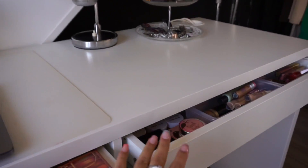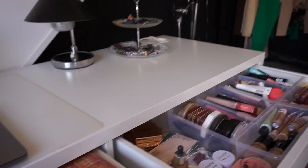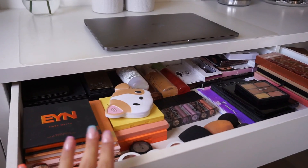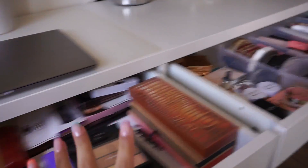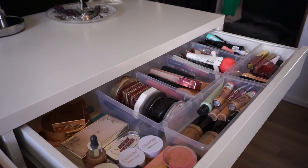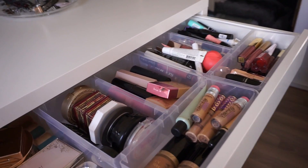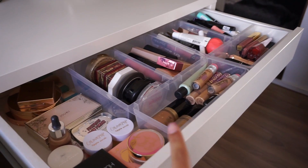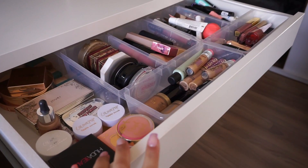So I have two drawers that are filled with makeup. I'm just gonna open them so you guys can get an overall look. This one right here is mostly filled with palettes, lashes, setting sprays, and everything like that. And then in here is mostly like compacts, face stuff, lip products, eye things, and everything like that. So I'm thinking I'm gonna start with this one right here and just show you guys everything.